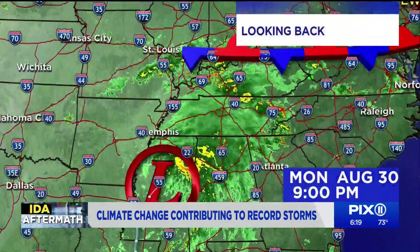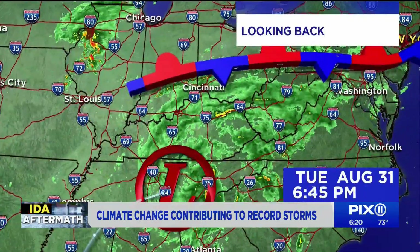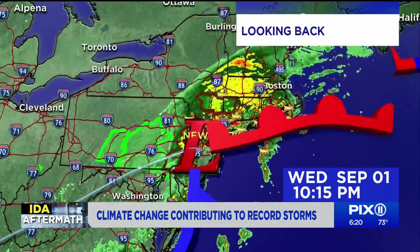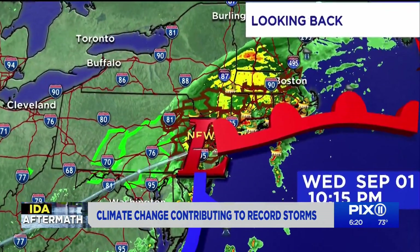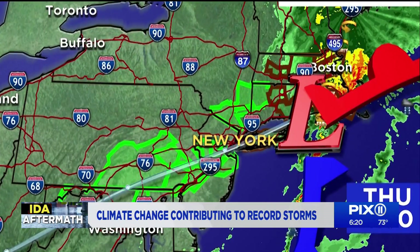There were multiple factors at play. A frontal boundary provided enhanced lift combined with deep tropical moisture — it was a perfect recipe for severe conditions. Even though the damage was widespread, locations along the front, including the five boroughs and places north and west of the city, received more of a devastating blow than points further east.